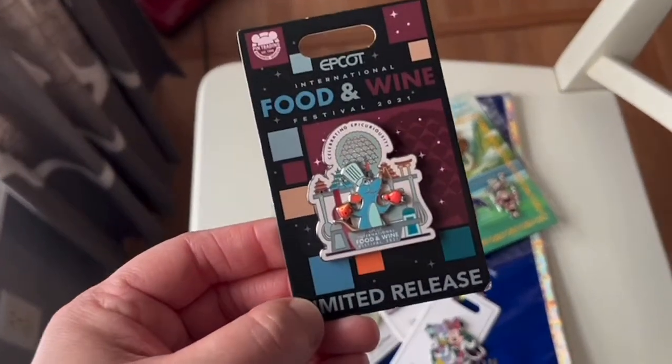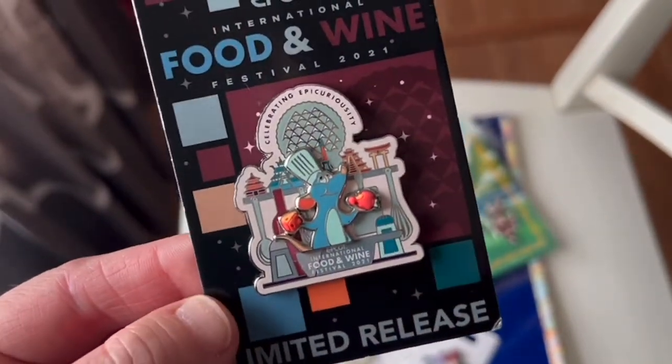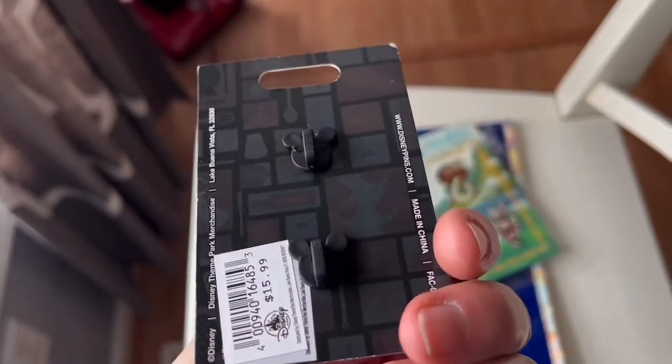This is a special edition pin I picked up at Epcot for their Food and Wine Festival. I had to get Remy because of the new Remy's Ratatouille Adventure ride that just came out — I was actually unable to ride it since it opened about a month after my visit. This is Food and Wine Festival 2021, a limited release pin. The stamps and emblem placement on the back are another way you can identify fake pins.